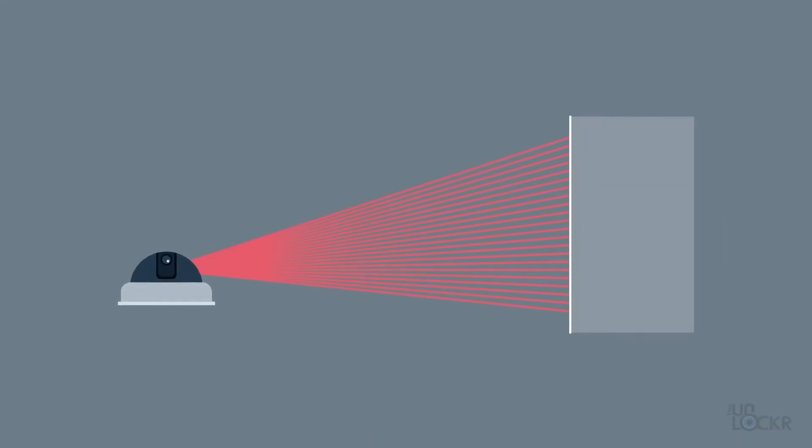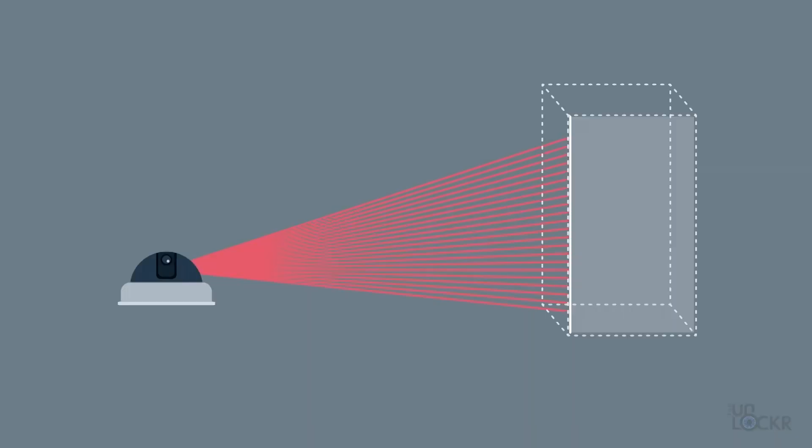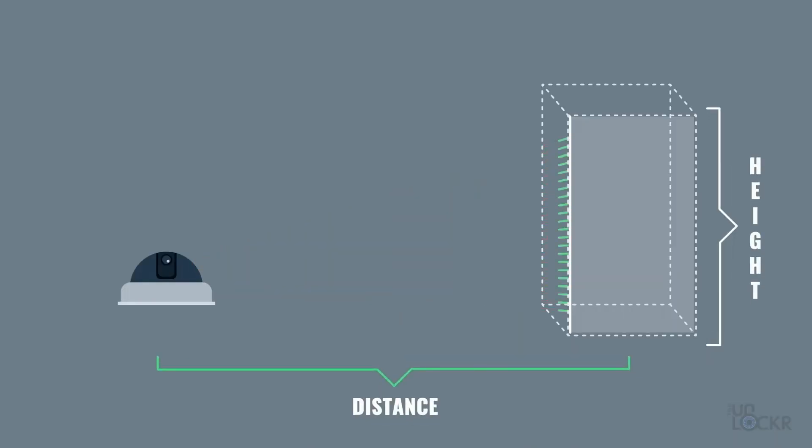And that's how LiDAR started becoming a thing. Well, how does it work? Simply put, it shoots a laser or lasers, waits for the light to bounce back, and calculates the distance based on a consistent speed of light and time. Do this a thousand times per second, and you've got a 3D map of anything you want.